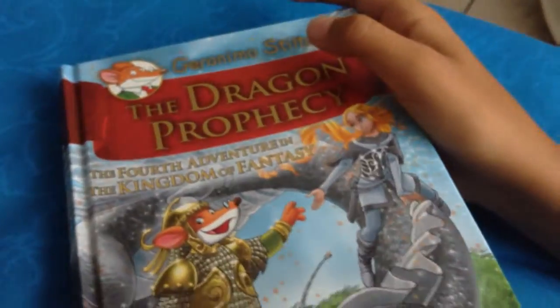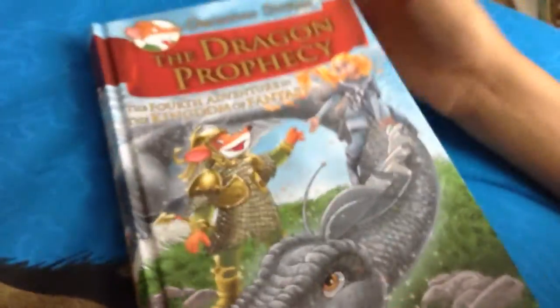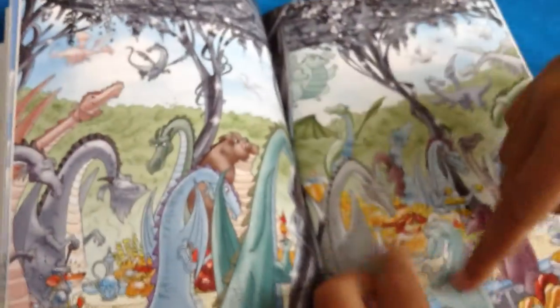Then we have The Dragon Prophecy, the fourth adventure in the Kingdom of Fantasy. It shows all the people in it that he's with. He gets a phone call. These are living trees and the fires come closer and it's going to burn them. He still has the same armor. Then there's a bunch of different dragons — there's some kid dragons also.